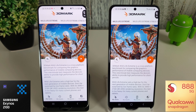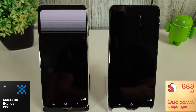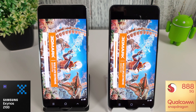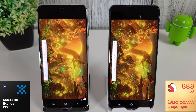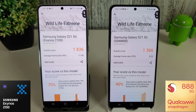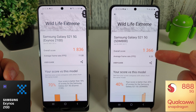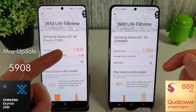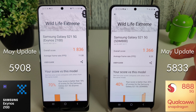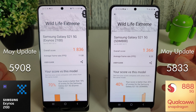We're going to move into the 3DMark Mountain Wildlife test now. Both are running at 36 degrees. I'm a bit scared to do this because I have a feeling the results are going to be a lot worse, like the other tests. The wildlife scores are looking pretty abysmal - 11 frames per second and 8 frames per second, with overall scores of 1836 and 1366. Bear in mind, last month we had 5908 on the Exynos and 5833 on the Snapdragon. We've lost a huge amount of score and performance here, and the frame rate you can see from the video is just completely unusable.